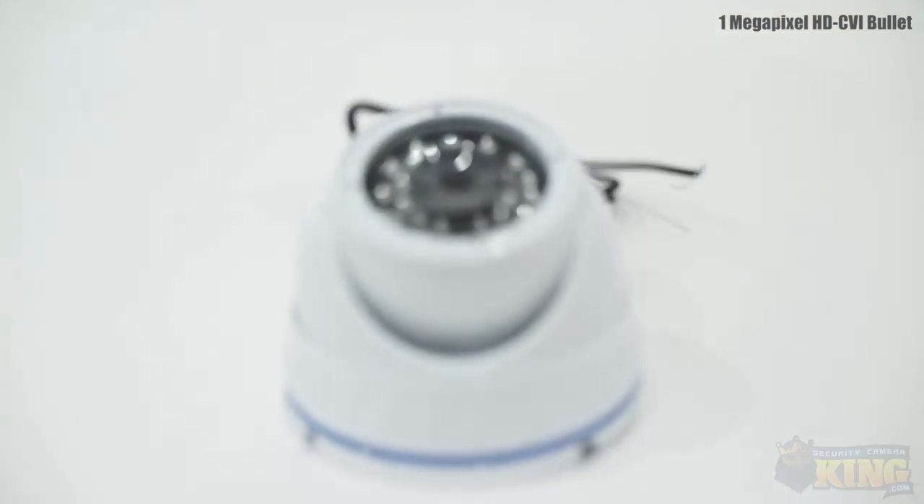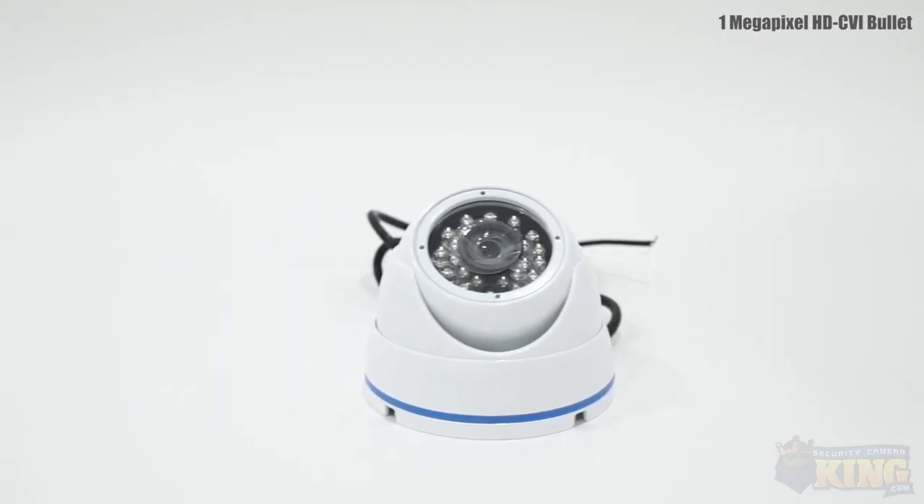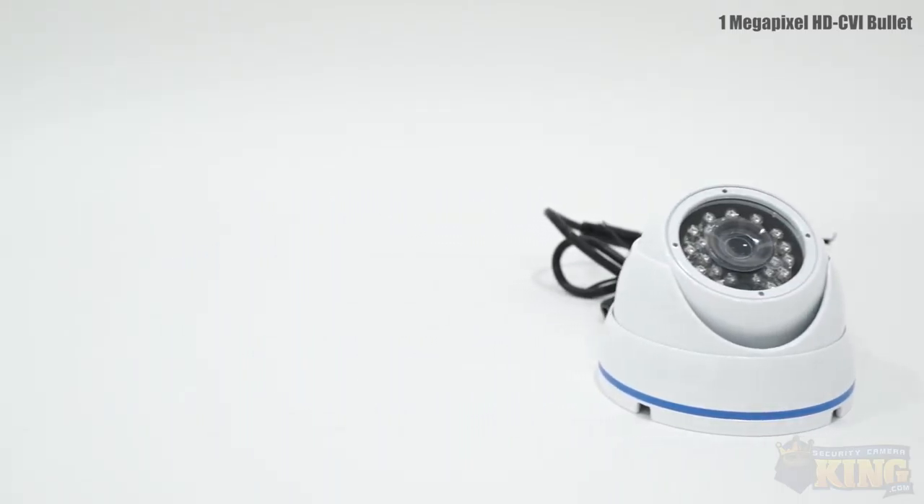The camera has a 3.6mm fixed lens giving you a wide field of view. It can also see up to 50 feet away in complete darkness thanks to its built-in infrared.